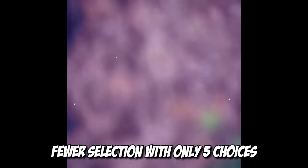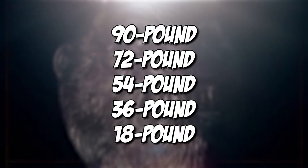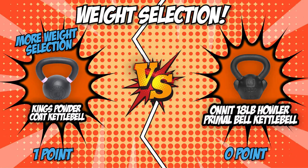The Onnit Primal Kettlebells, however, offer a fewer selection with only 5 choices: a 90-pound, a 72-pound, a 54-pound, a 36-pound, and an 18-pound kettlebell. The obvious winner this round is none other than King's, allowing for a much wider range of kettlebells.